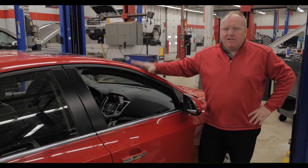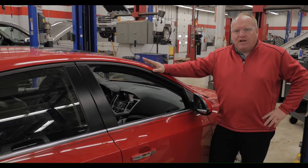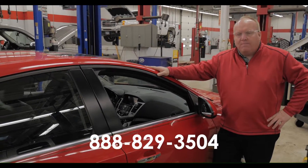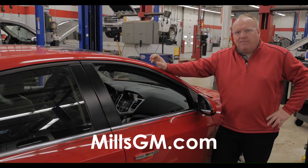If you're looking for something like this, something in particular, call any of the Mills GM sales team at 829-3504. You can also visit us 24-7 at millsgm.com. Thanks for looking.